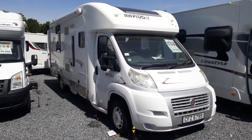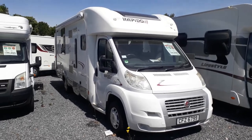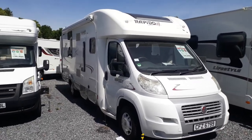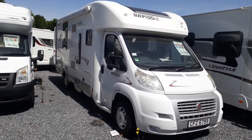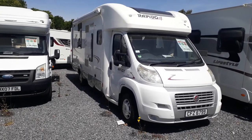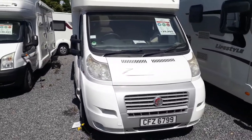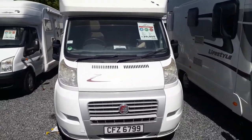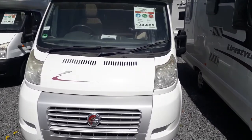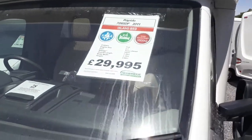Hi, this is Jody from Highbridge Motorhomes, sunny south Devon branch, and today I'll be doing a quick walk-around video on this lovely top-of-the-range 2011 Rapido 7095 DF. DF stands for double floor — this was Rapido's top-of-the-range low-profile model. This one has a transverse rear island bed, which is one of the very first to appear on the market in 2011. It's quite a desirable feature and she's priced at £29,950 — we'll see the reason why when we look at the window sheet for the vital statistics.